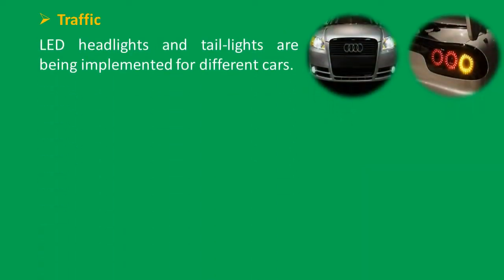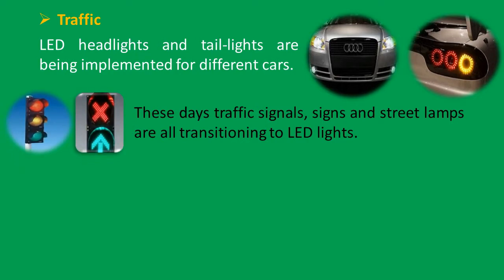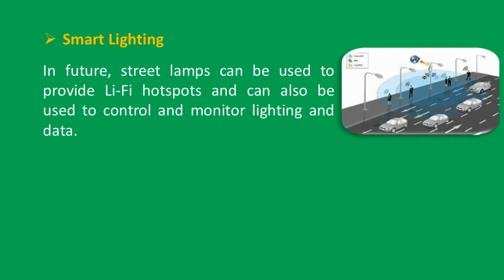For traffic applications, LED headlights are being implemented in different cars. Traffic signals, signs, and street lamps are all transitioning to LED lights. With these LED lights in place, Li-Fi can be used for effective vehicle-to-vehicle as well as vehicle-to-signal communications to reduce and prevent traffic accidents. As an IoT (Internet of Things) application, smart lighting — in future, street lamps can be used to provide Li-Fi hotspots and can also be used to control and monitor lighting and data.